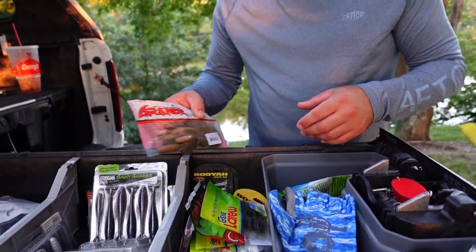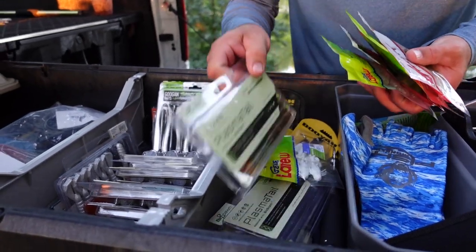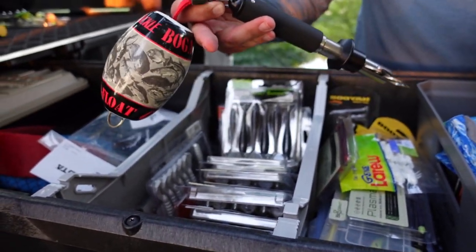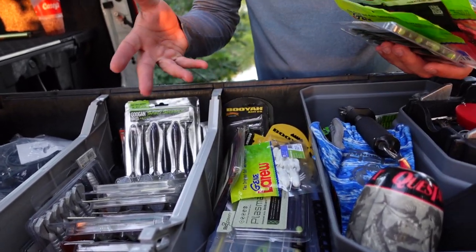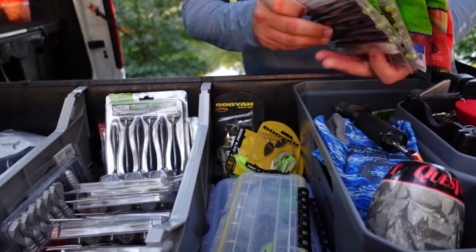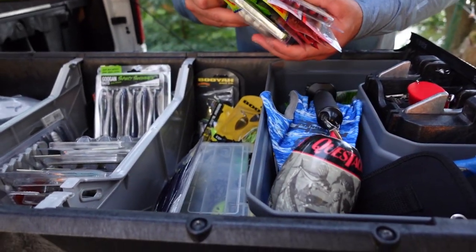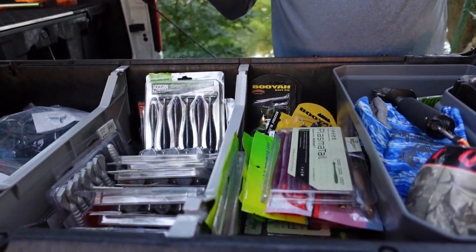These are very nice for the smaller items. Moving on, we've got some baits — a little bit of everything: grubs, craws, worms. We've got an extra scale that doesn't need batteries, a Boga Grip — so we're covered there. I've got some soft plastics in here, a box full of terminal tackle, some chatter baits and swim jigs — just a little bit of everything in case I forget something in my bag or while I'm on my boat.